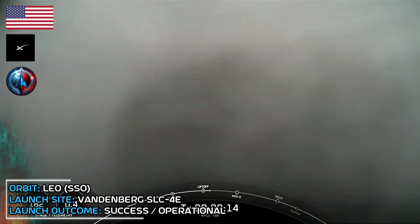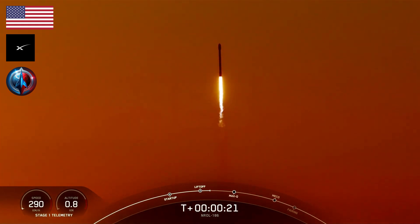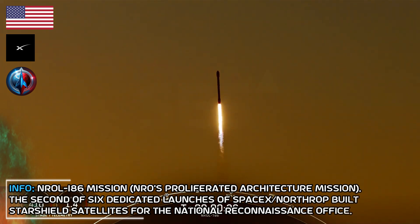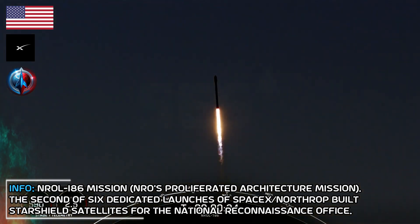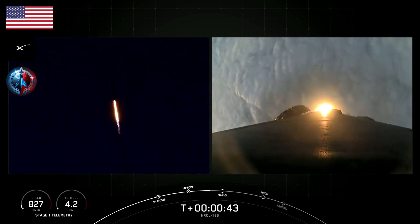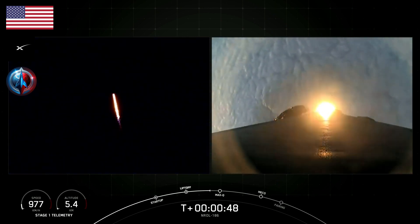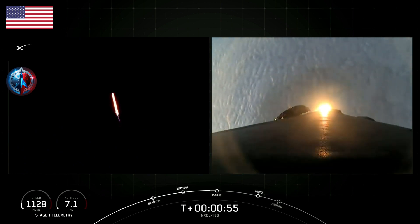Vehicle is pitching downrange. Stage 1 chamber pressure nominal. At T plus 30 seconds, Falcon 9 has successfully lifted off from Slick 4 East at Vandenberg Space Force Base in California. Coming up next, the vehicle will be passing through Max-Q, which is the point in the mission profile where the vehicle will experience the greatest amount of aerodynamic pressure as it ascends. Power interruption nominal. We should hear that call out for Max-Q in about 15 seconds from now. Vehicle is supersonic.